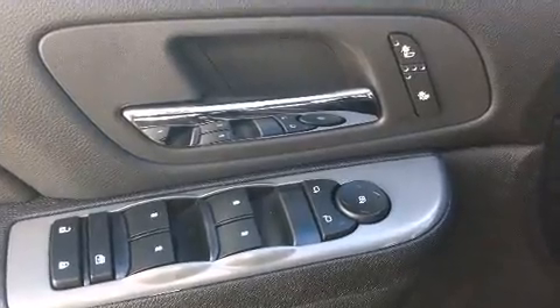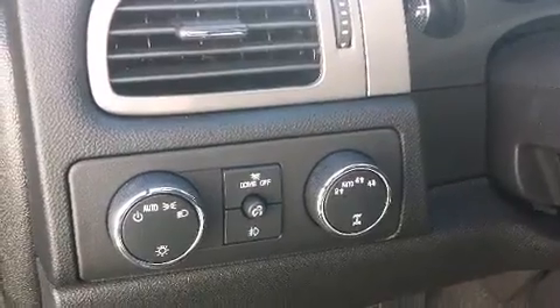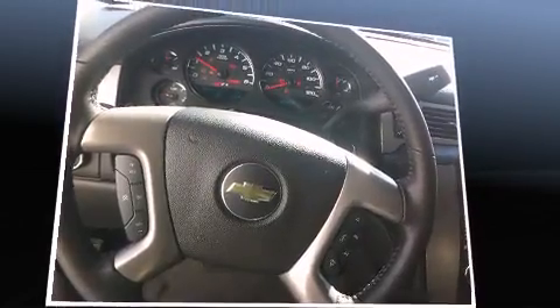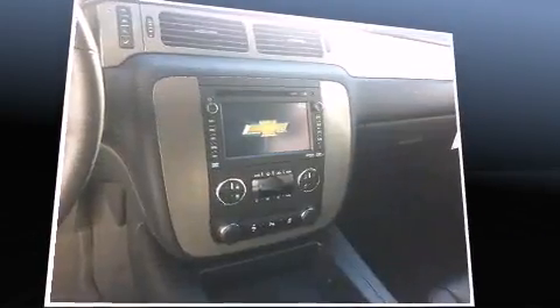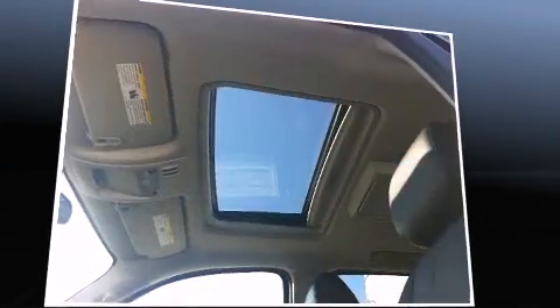Third-row seats provide an even greater maximum passenger capacity. Enjoy your favorite music via the stereo system, which includes a CD player with MP3 capability, rear-mounted audio controls, steering wheel-mounted audio controls, and nine speakers, providing excellent sound throughout the cabin.